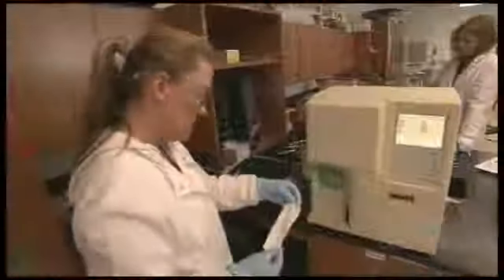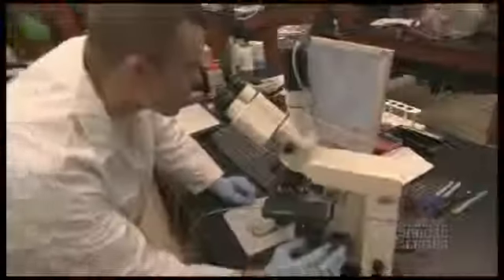I can really choose my path. Clinical laboratory programs right now are so necessary because there is a need to fill many positions out in the world.